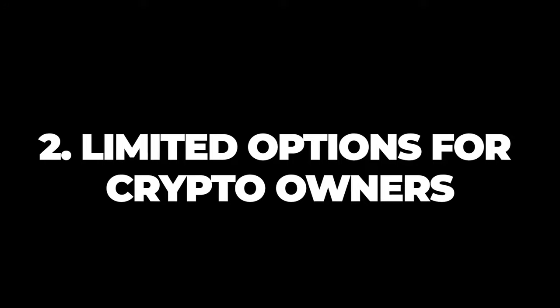Number two: limited options for crypto owners. If you buy, sell, or trade cryptocurrency, Monarch Money might not be as much of a one-stop shop for you as it is for traditional investors. Currently, Monarch Money only syncs with Coinbase, which means you might have to manage that piece of your financial picture separately.